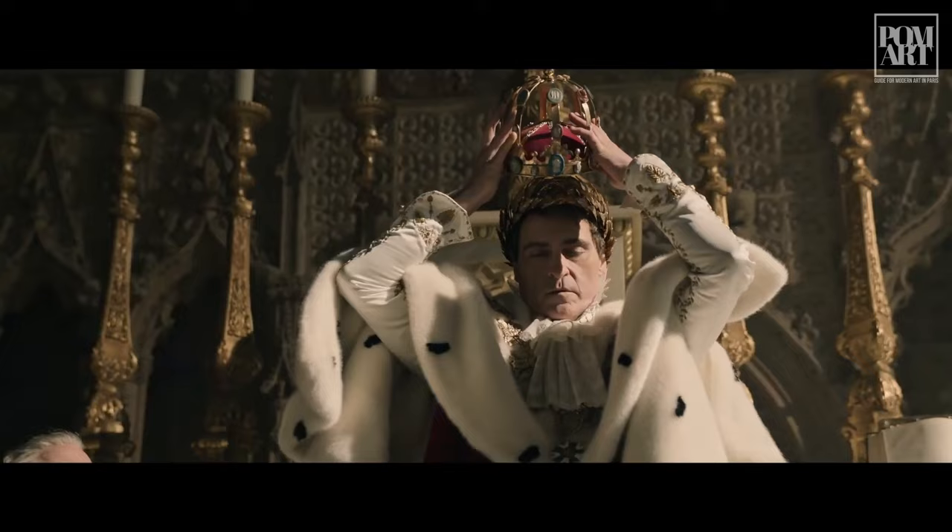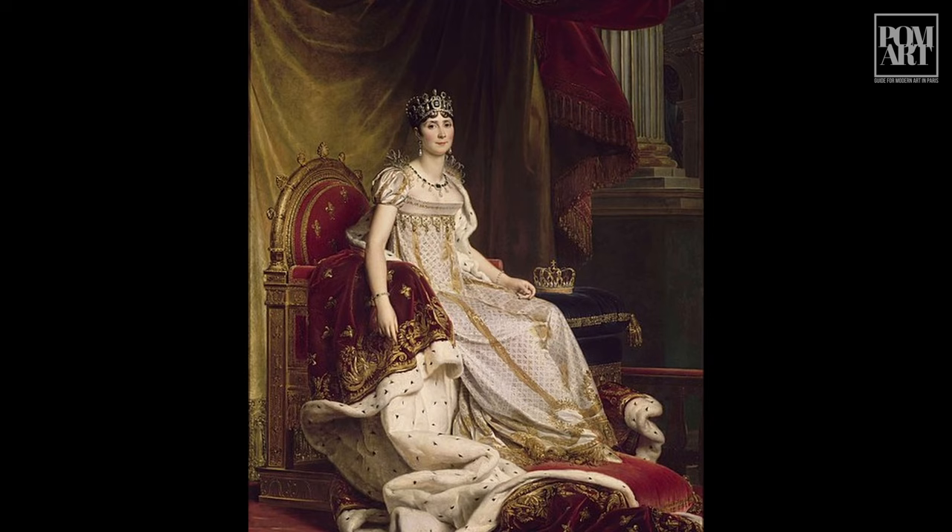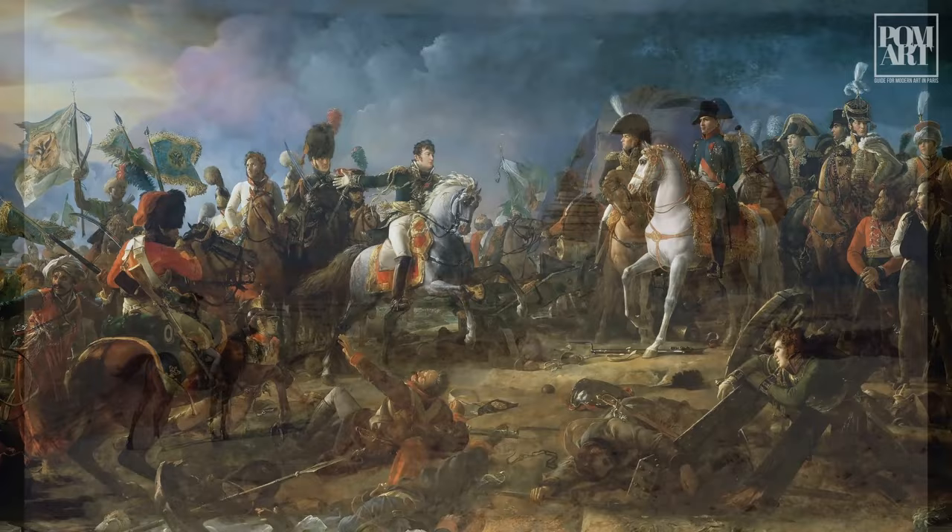The trailer for Ridley Scott's new movie, Napoleon, gives us tantalizing glimpses of the epic film. It also reminds us of some of the most storied and fascinating works hanging in museums across Paris. So come with us as we explore the French art that inspired the film.